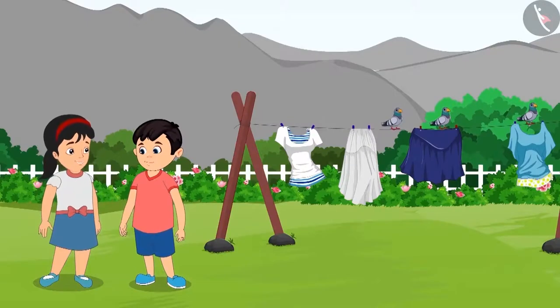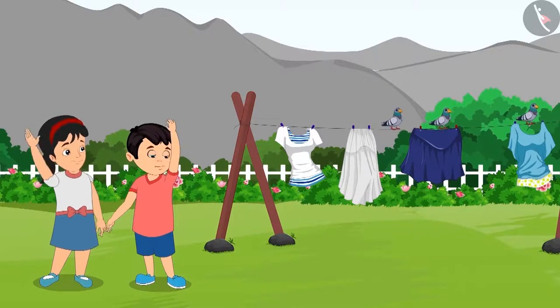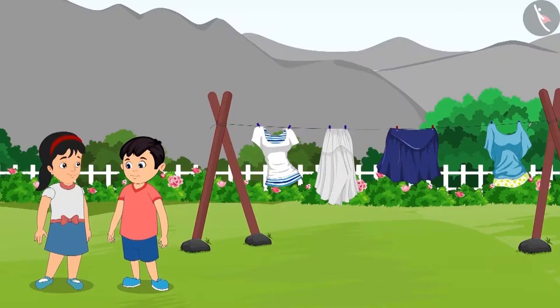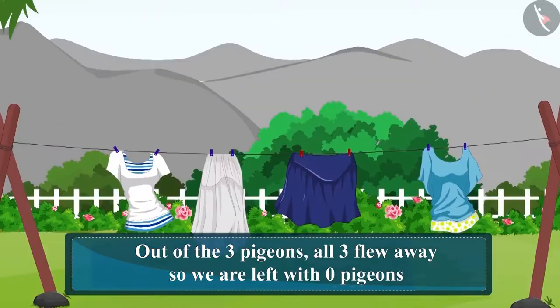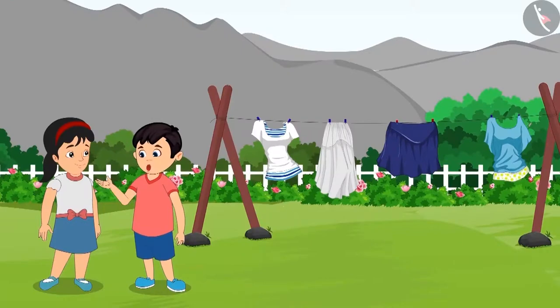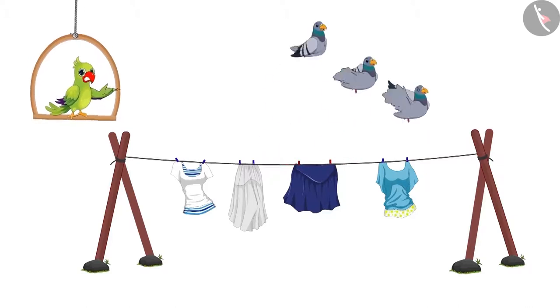Come on, let's fly the rest of the pigeons away. Chotu and Pinky once again wave their hands towards the pigeons, and this time all the pigeons flew away. Yay! Out of the three pigeons, all three flew away. So, now zero pigeons are left — not even a single pigeon is left. So, children, you saw how the number of pigeons kept on decreasing.